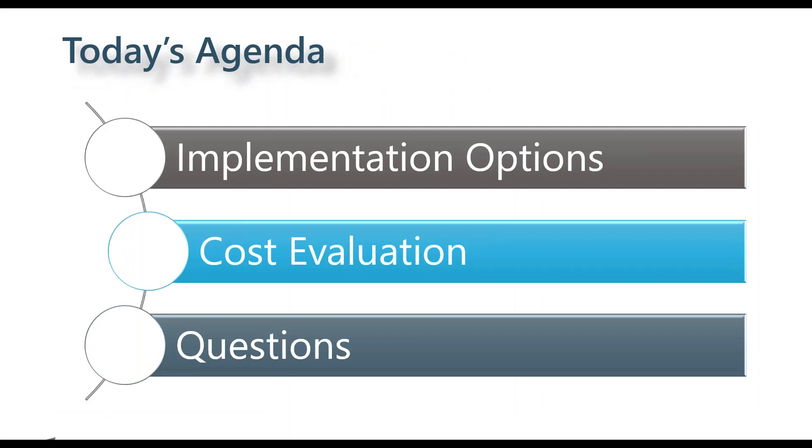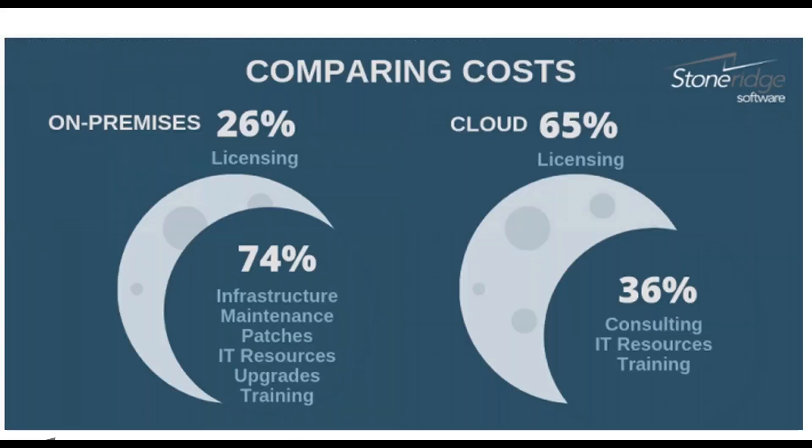We're seeing a shift in how people think about costs. In an on-premise system, there's a percentage dealing with licensing and a larger percentage dealing with infrastructure, maintenance, and patches. Think about a roughly 25% to 75% split of your total cost — it's more than just licensing. What we really need to think about is the cost of infrastructure, maintenance, and IT resources to get a full picture of what a system actually costs.